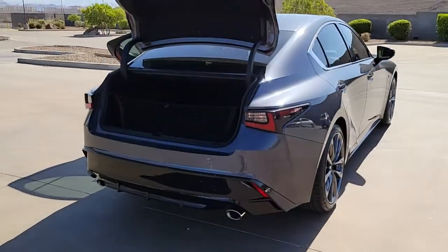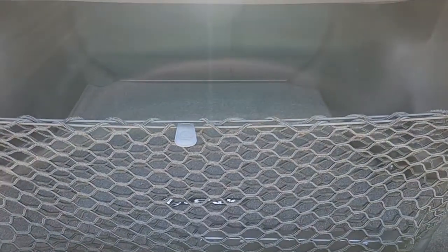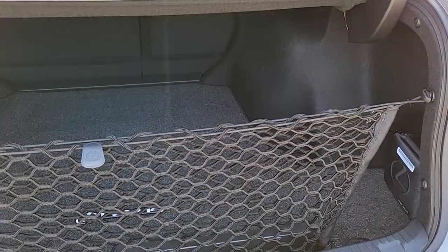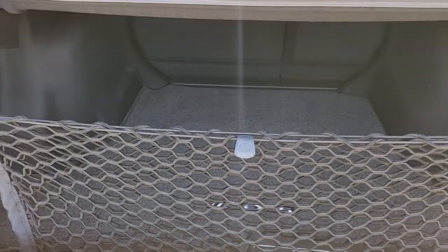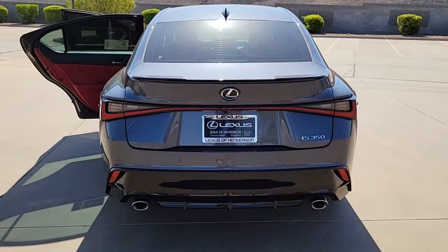These are just some of the great options this vehicle comes with: keyless entry, power passenger seat, fog lamps, electronic stability control, aluminum wheels, dual-zone AC, heated front seat, power driver seat, intermittent wipers, and universal garage door opener.